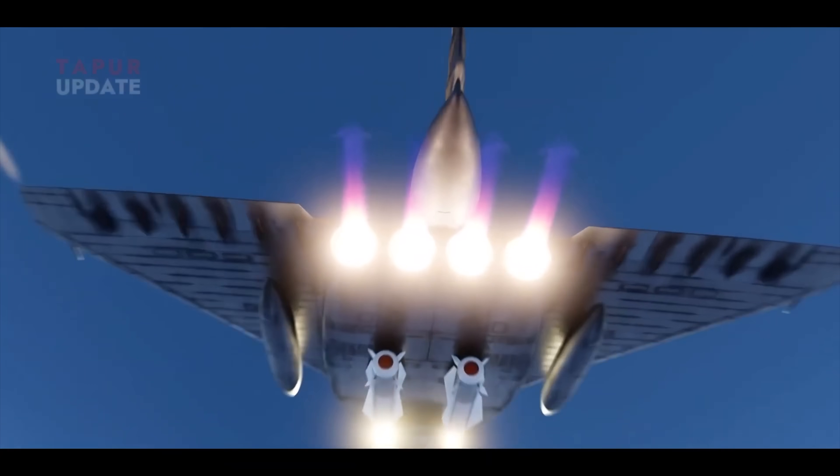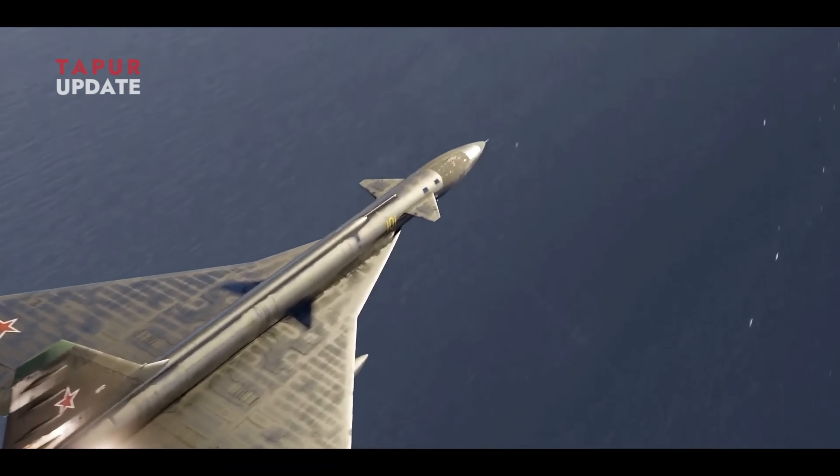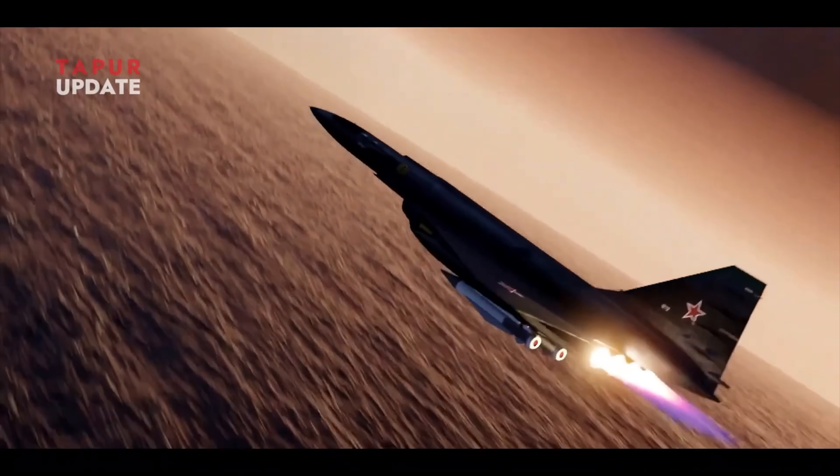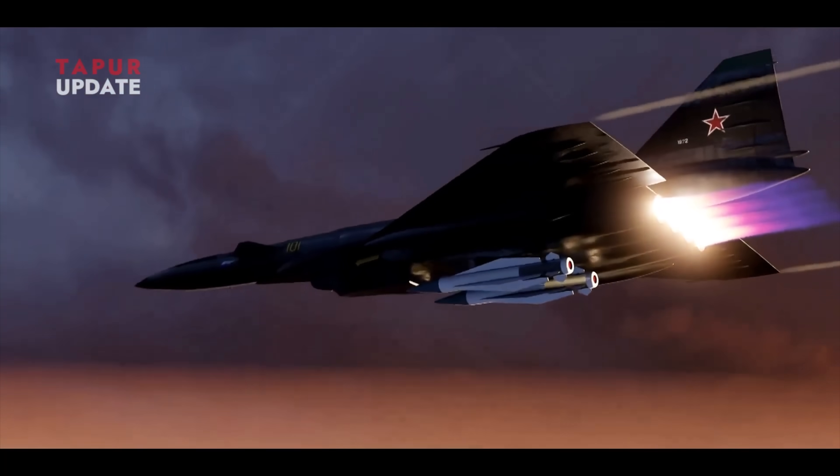The Soviets built the Sukhoi T-4, codenamed the Sotka — a Mach 3 bomber built to rival the Valkyrie. It was smaller but designed to deliver nuclear cruise missiles launched at 80,000 feet. Its droop nose and delta wings mirrored the XB-70 — the Soviets mirroring a Western jet, imagine that. It had four Kolesov RD-36-41 engines and shockwave-riding intakes similar to the XB-70. They felt the need for speed and nothing was going to stop them from designing a similar aircraft.